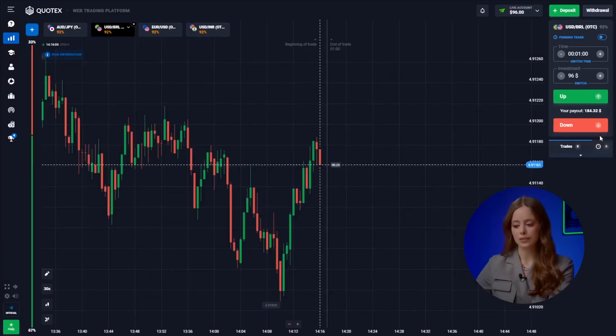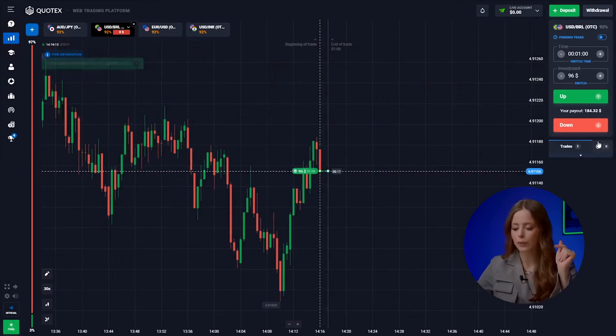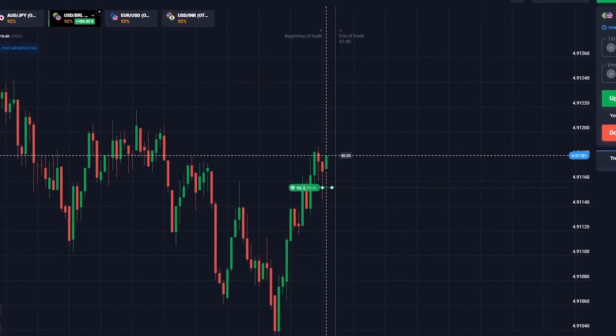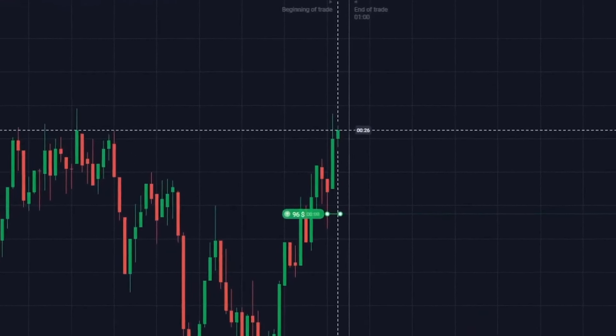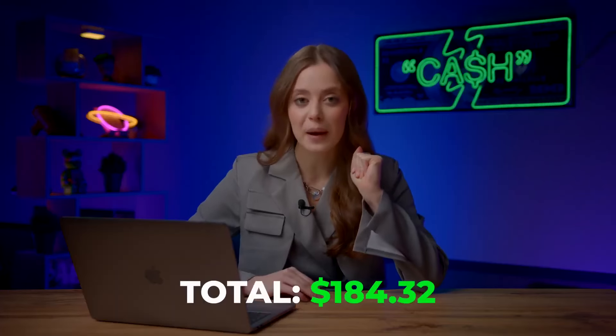The US dollar and the Brazilian real. Following bigger bullish momentum, even if bears intervene, it won't stop us from riding the upward trend. Up we go. Great start — we've got $184.